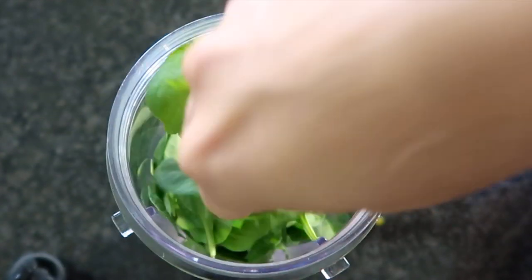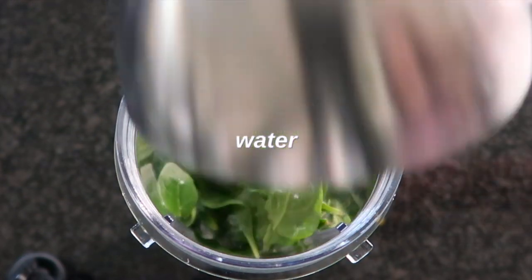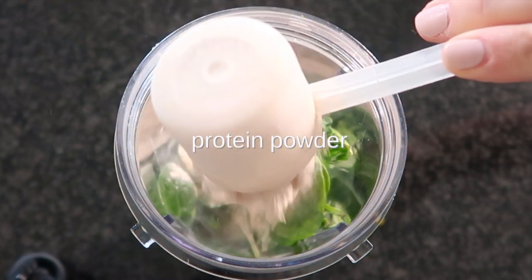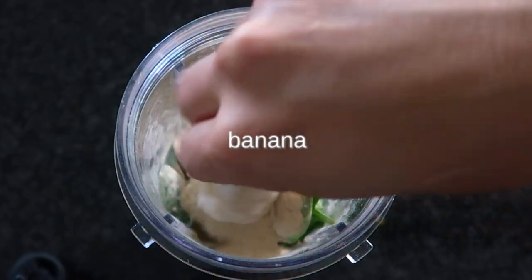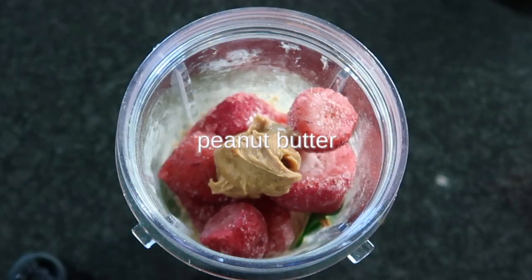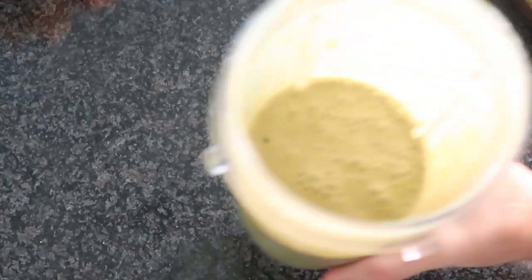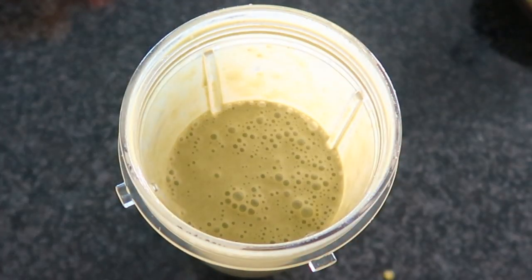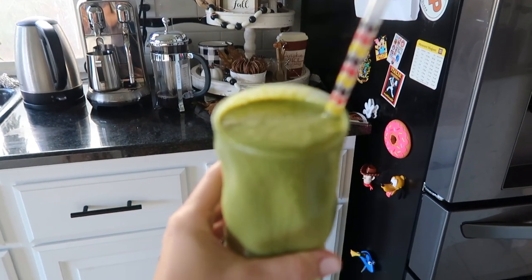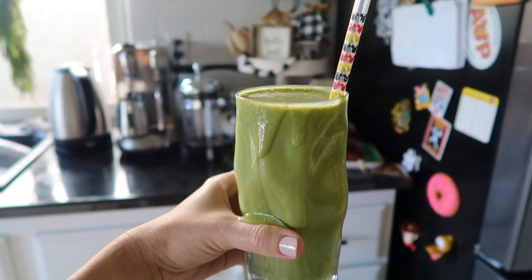I generally have smoothies several times during the week — every time after I work out, which is about four to five times a week. This is one of my favorite smoothies and I never get tired of it. It has spinach, water, protein powder, about a quarter to a third of a banana, frozen strawberries, and about a tablespoon of peanut butter. It is the best post-workout meal.